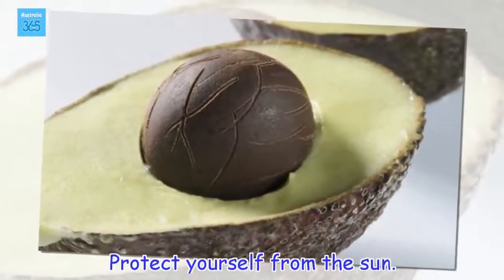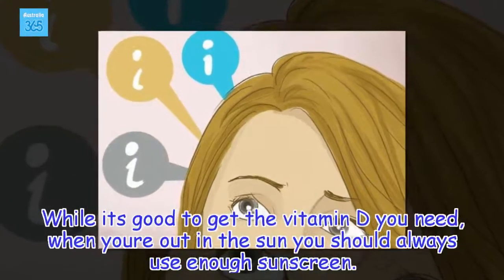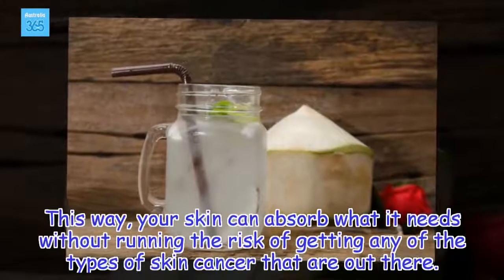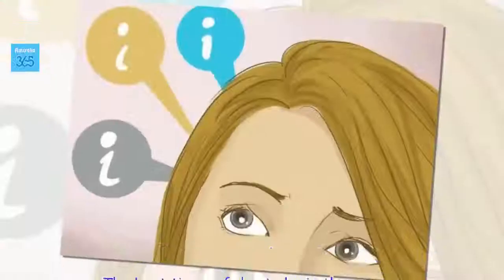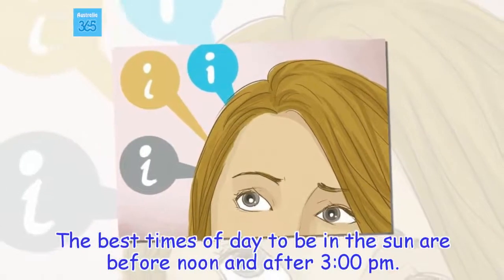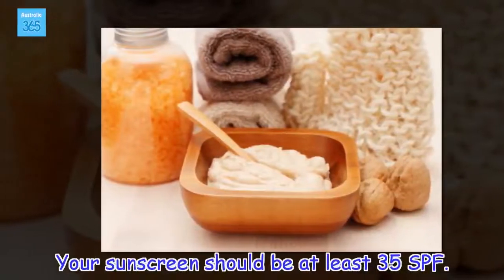Protect yourself from the sun. While it's good to get the vitamin D you need, when you're out in the sun you should always use enough sunscreen. This way, your skin can absorb what it needs without running the risk of getting any of the types of skin cancer that are out there. The best times of day to be in the sun are before noon and after 3pm. Always keep water on hand to drink when thirsty. Your sunscreen should be at least 35 SPF.